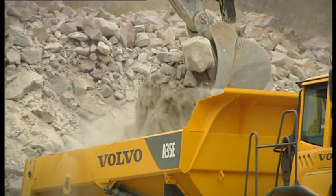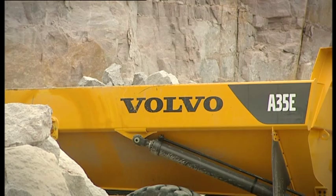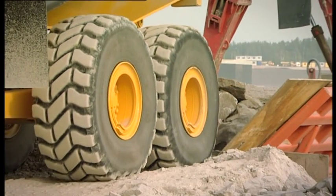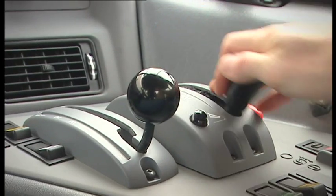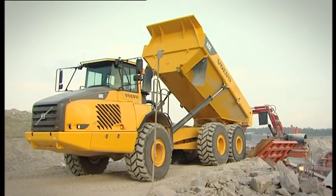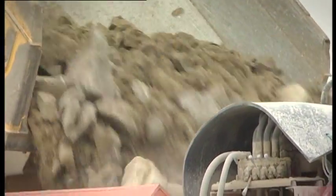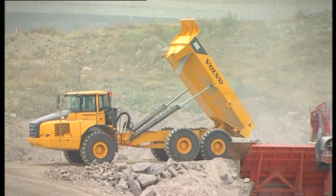The Volvo hauler is easy to load using any loading equipment. It's made of HB400 steel and has the strength to stand years of impact loading. The dumping system is designed to give you maximum power and control when dumping. With a simple push of a button, Volvo's unique and user-friendly load and dump brake shifts transmission to neutral and activates the service brakes, making it an easy way to shorten cycle times. The effective dumping system makes it possible to place the load in exactly the right position, even on downhill grades.